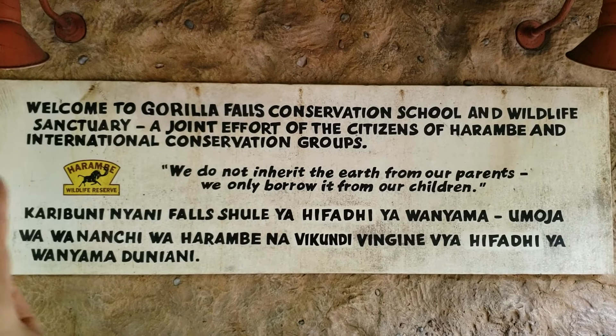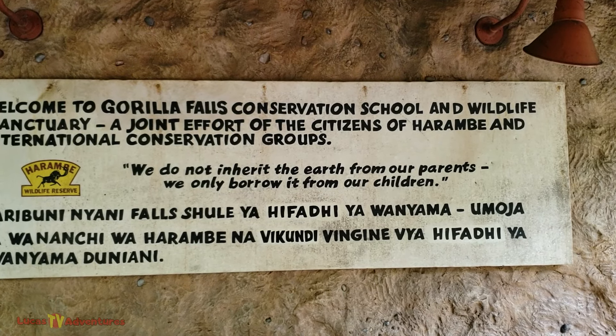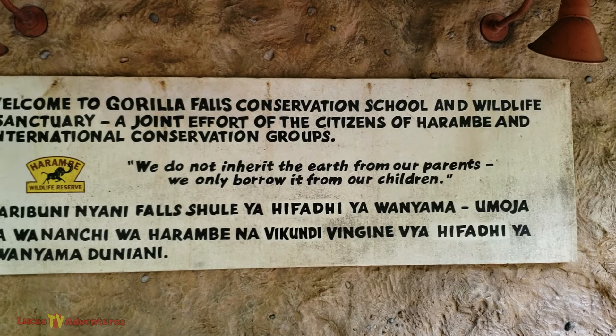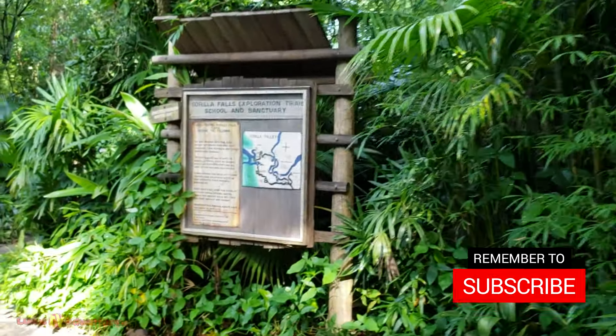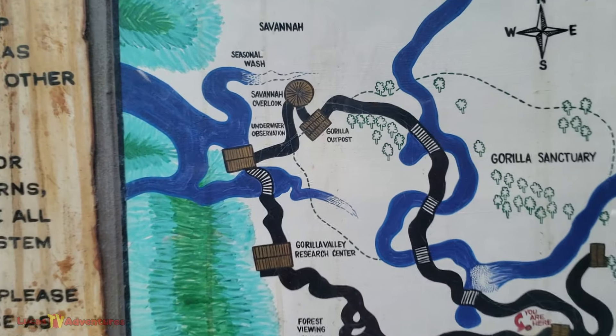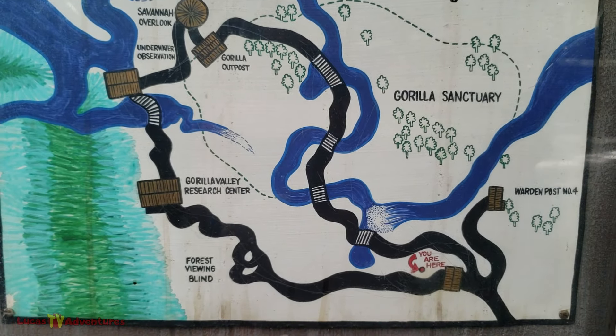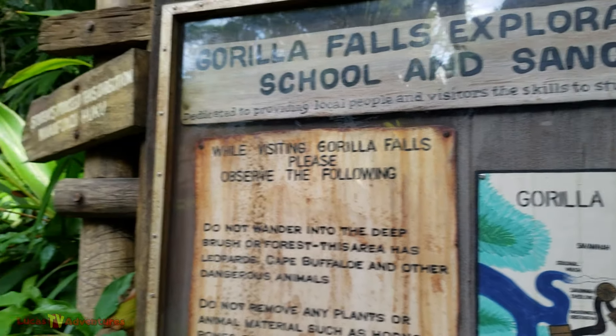You see the sign: Welcome to Gorilla Falls Conservation School and Wildlife Sanctuary, a joint effort of the citizens of Harambe and International Conservation Groups. And here's the trail. It's pretty long — this may take a while. Let's find out for sure what the scoop is.